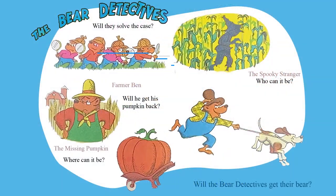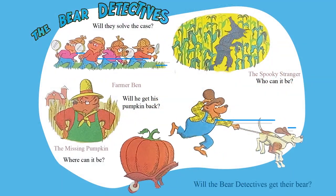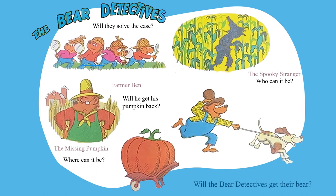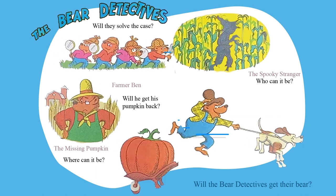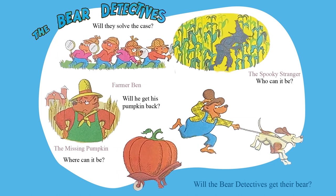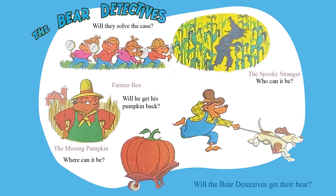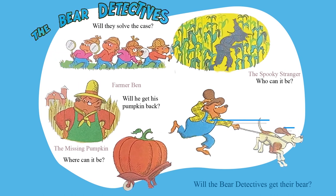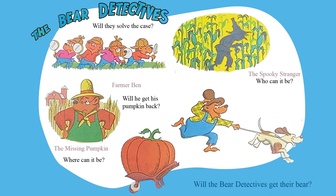The Bear Detectives — will they solve the case? Farmer Ben — will he get his pumpkin back? The Missing Pumpkin — where can it be? The Spooky Stranger — who could it be? Papa Bear and Snuff — will they be much help? Will the Bear Detectives get their bear?